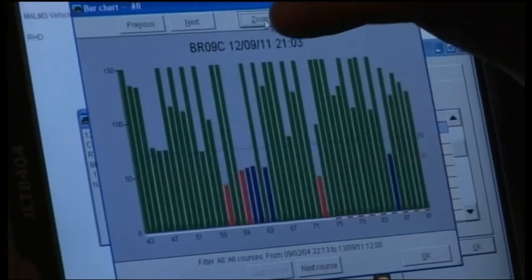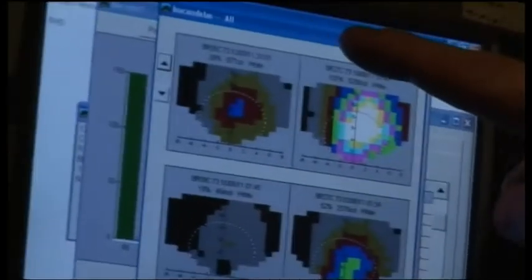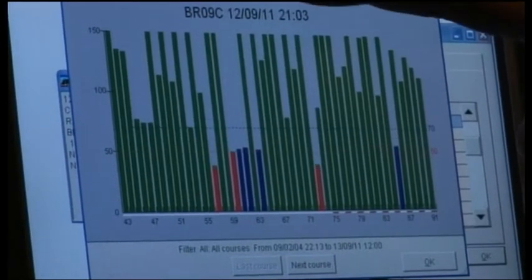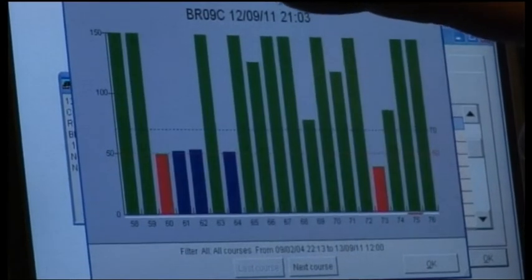This allows the airfield engineer to identify the performance of the tested course and pinpoint which lights will require maintenance and where they are on the airfield. The results are shown in the form of bar charts with three colour codes: red for lights under 50% serviceability requiring immediate corrective maintenance, blue for lights between 50 and 70% serviceability requiring preventative maintenance, and green for levels above 70% serviceability requiring no maintenance.